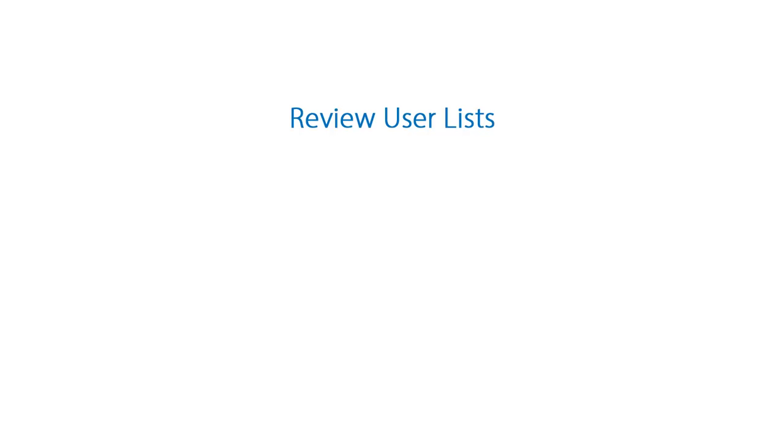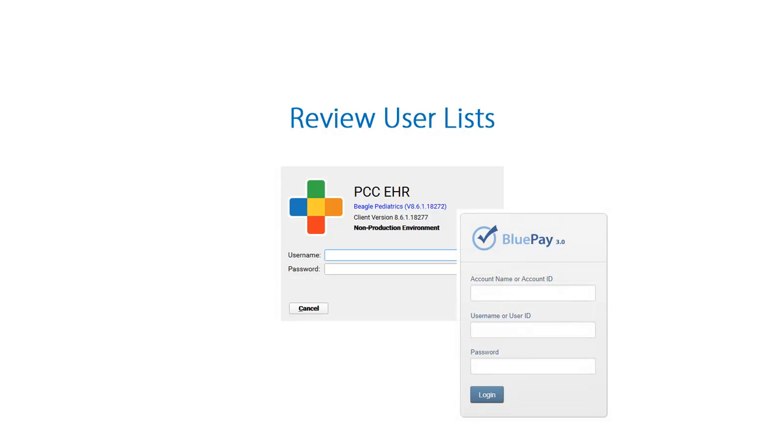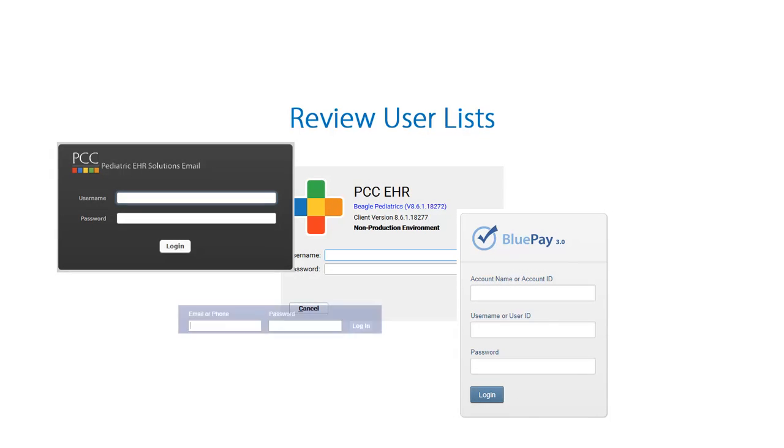You should periodically review your user lists for PCC EHR and other logins around your practice. Every practice is going to have employee turnover. When an employee leaves, make sure to remove their logins for PCC software and any other hardware or software you use in your office. Maybe someone left who was in charge of maintaining your social media accounts — make sure you have access to all those third-party accounts and services and that you change the passwords on those accounts.